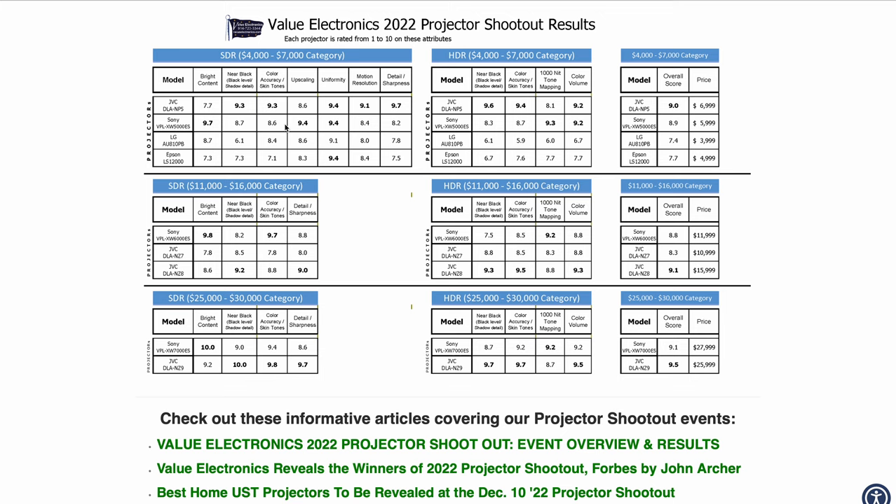The important thing about Value Electronics' 2022 projector shootout is that they rented out a ballroom venue in New York City and invited over 10 to 12 industry experts — people from display tech R&D as well as people who work on the production side in Hollywood — and had them evaluate each projector in a blind setting against a mastering monitor. Blind meaning they didn't know which projector they were evaluating, not that they were blindfolded. They saw an image from the projector, saw a mastering monitor as their reference, and compared them.